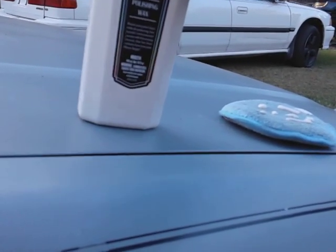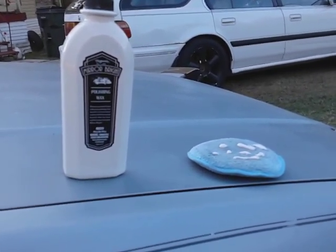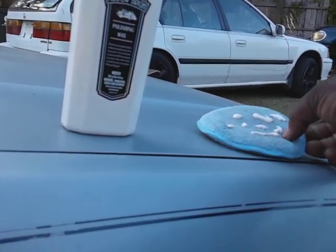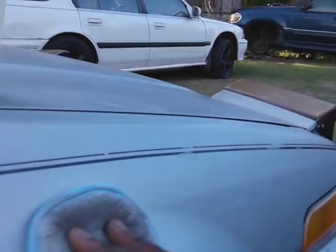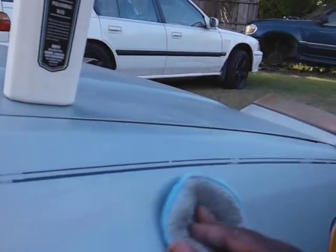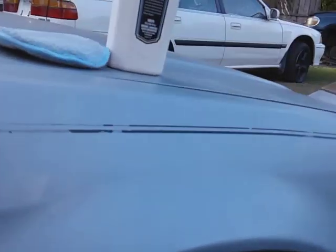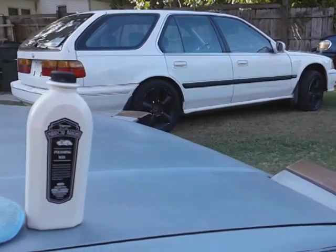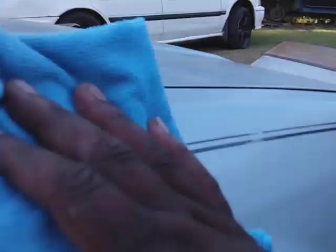Like I said, this stuff retails on Amazon right now for about $15 — just get up there and order it, it's a really good wax and it really pops on dark colors. Now it goes on easy, but it dries up really fast so you're not gonna get a whole lot of working time with this one. By the time you put it up there you'll be ready to buff it back off — you just ain't gonna get a lot of working time.